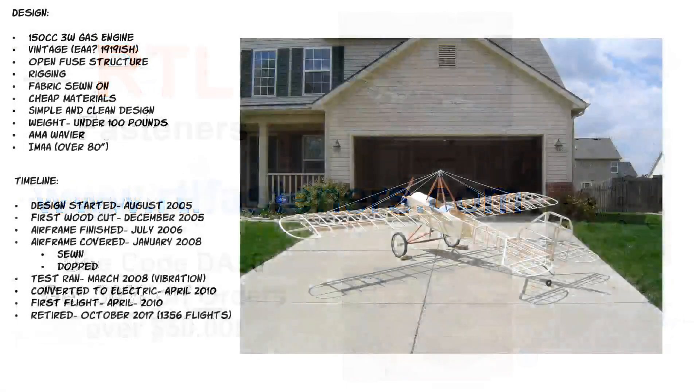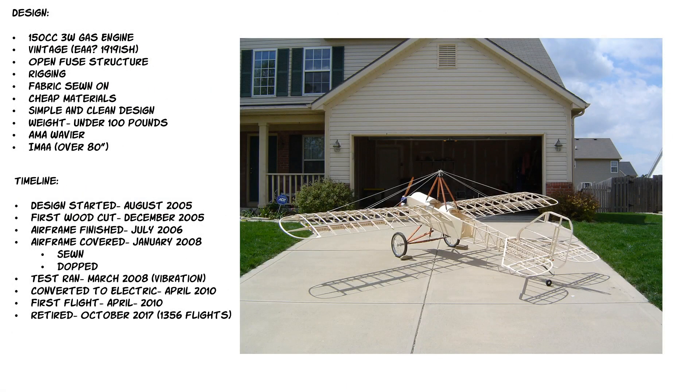The design was originally built around a 150cc 3W gas engine. I wanted it to be a vintage airplane — a 1919-style EAA experimental aircraft association type plane. I went to Oshkosh around 2003 or 2004, saw all the vintage airplanes, and said I've got to build a big RC one. It had to be an open structure with real rigging holding the wings on, sewn-on fabric like they did in the old days, cheap materials, simple clean design, and needed to weigh under 100 pounds. I knew I'd need an AMA waiver since I'd be over 55 pounds and had to be over 80 inches for IMAA membership.